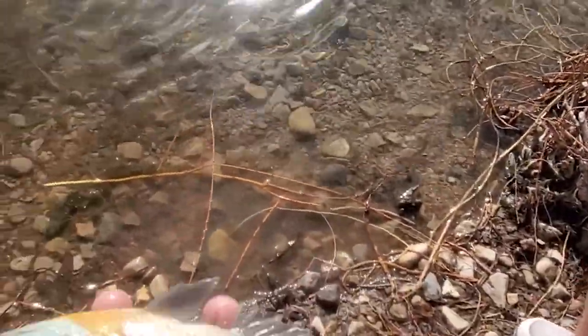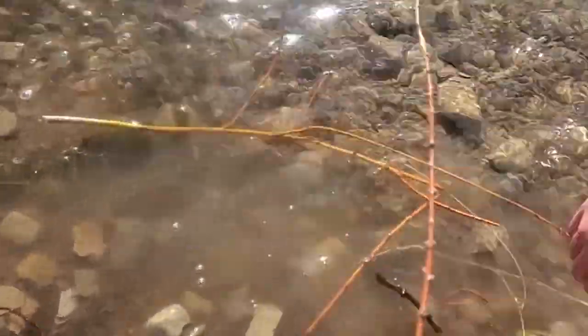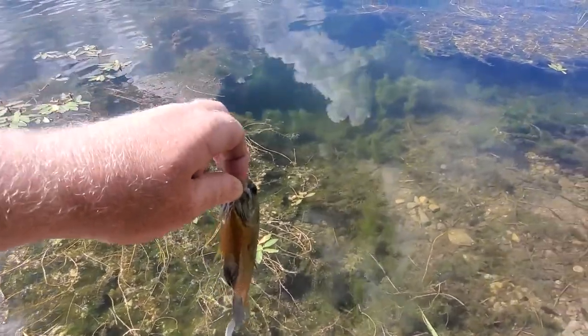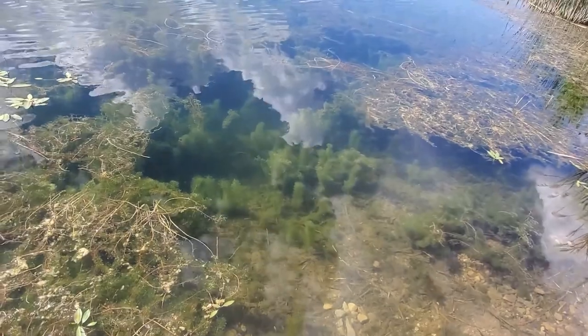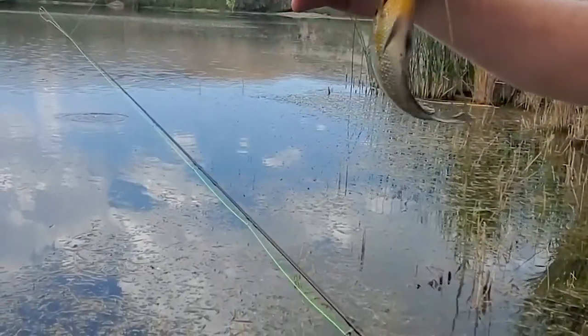Hooked up on this big bluegill — there you go, for the release of it. There you go buddy, oh my gosh. Come on my guy, there he goes — that's awesome. I didn't even really cast it out, I just dropped it in the water. Pretty! There we go. Get out there! Look at how he sticks his fin up to defend himself — that's pretty.